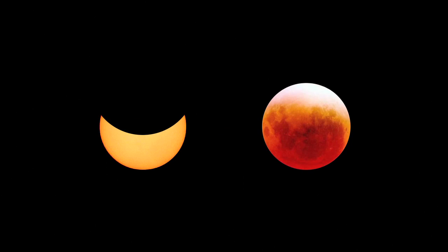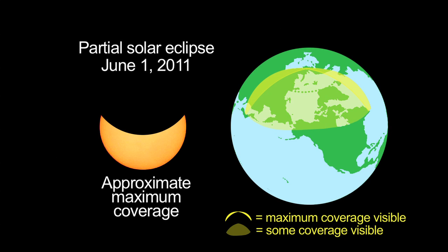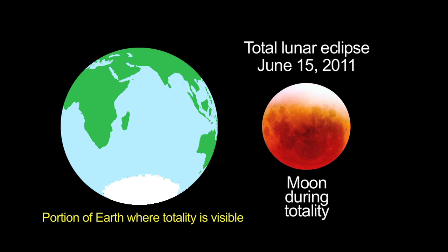There are two eclipses this month, too. A partial solar eclipse on June 1st is visible over the northern Arctic regions. Two weeks later, on June 15th, a total lunar eclipse will be visible from much of the southern hemisphere.